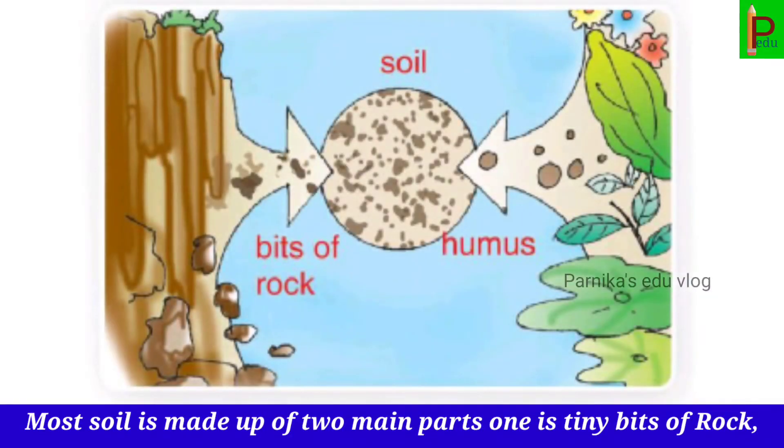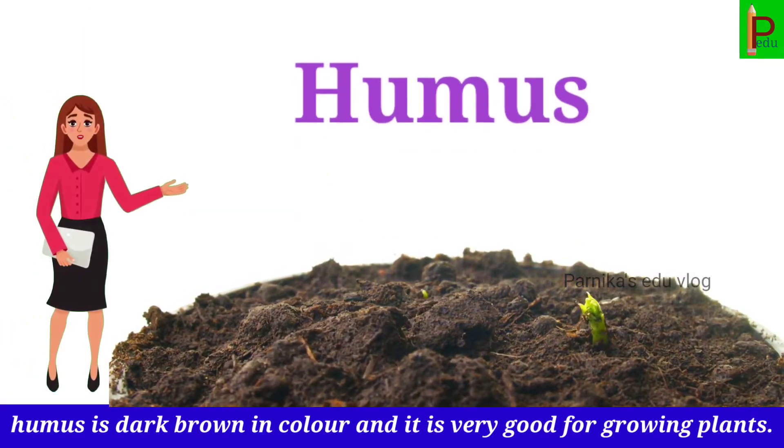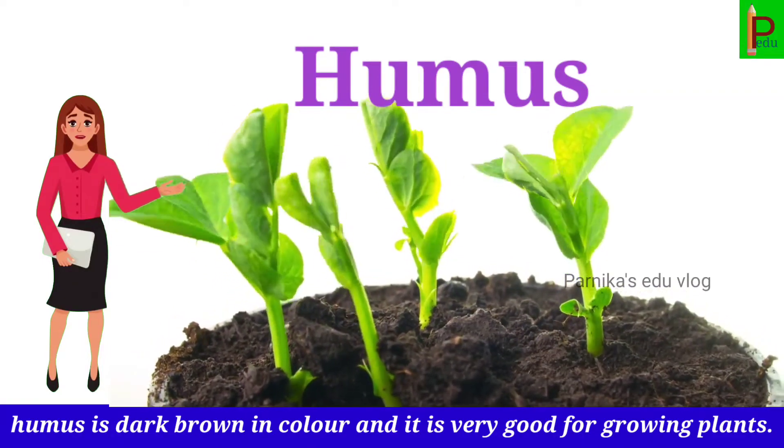Most soil is made up of two main parts. One is tiny bits of rock, and another is rotted plants and animal parts, called humus. Humus is dark brown in color and it is very good for growing plants.